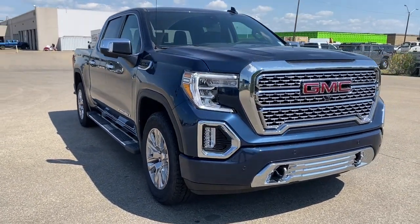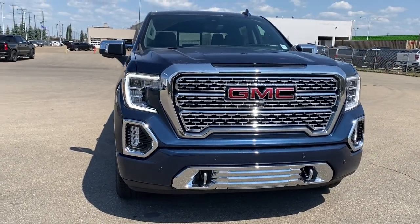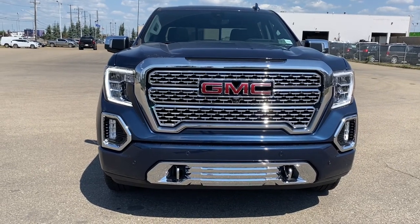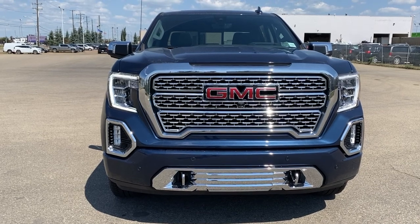So come take a look at the 2021 GMC Sierra 1500 Denali today, or you can visit us online anytime, anywhere at westerngmcbuick.com.